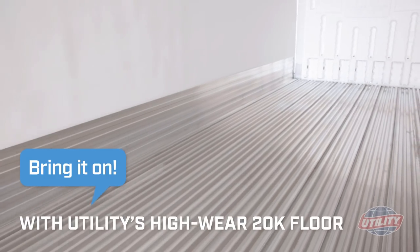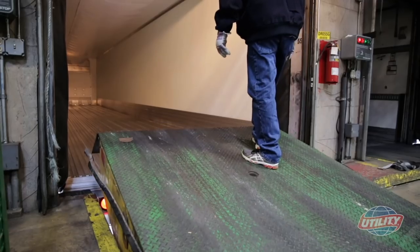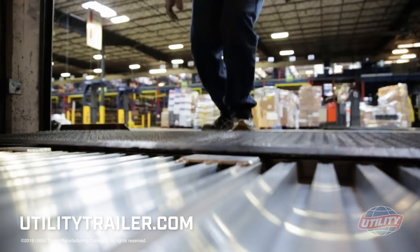With Utility's HighWear 20K floor, to find out more or contact your local Utility dealer, go to utilitytrailer.com.